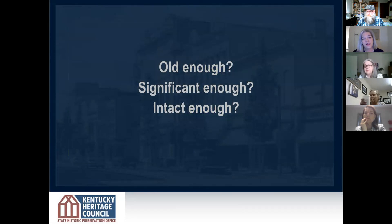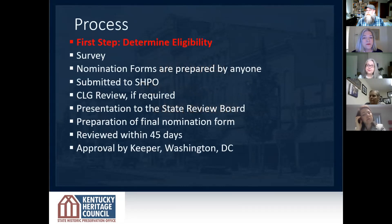Simply said, when people call me and want to list something on the National Register, I ask three questions: Is it old enough? It's got to be at least 50 years old. Is it significant enough? Tell me the story — what's the hook about why this place is special? And is it intact enough? Does it have integrity? Does it look and feel the same as it did during the period when it was significant?